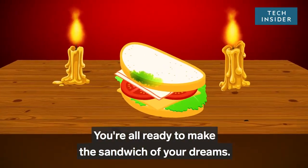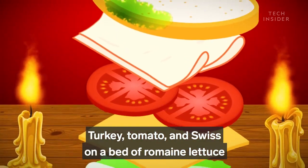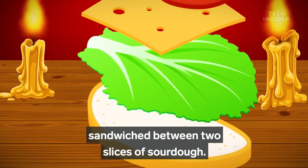You're all ready to make the sandwich of your dreams. Turkey, tomato, and swiss on a bed of romaine lettuce, sandwiched between two slices of sourdough. Classic.